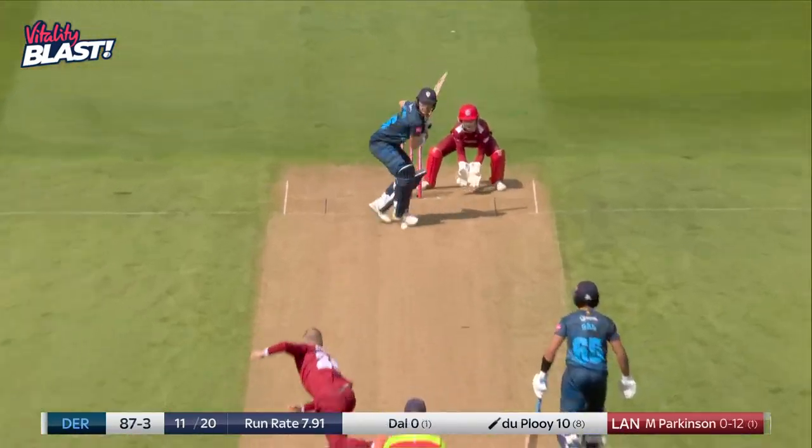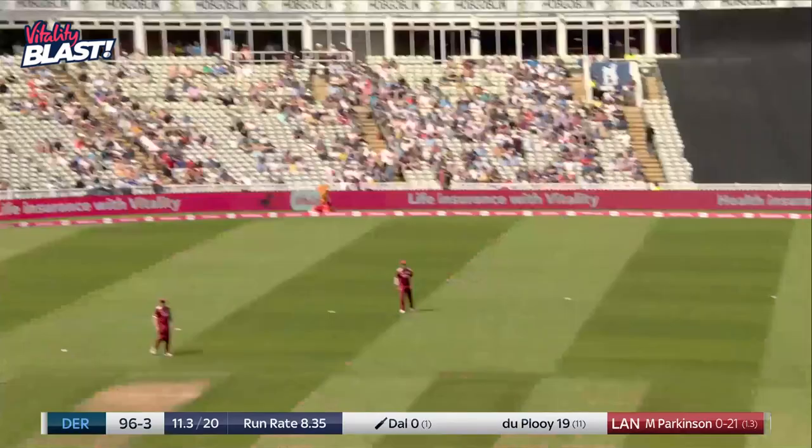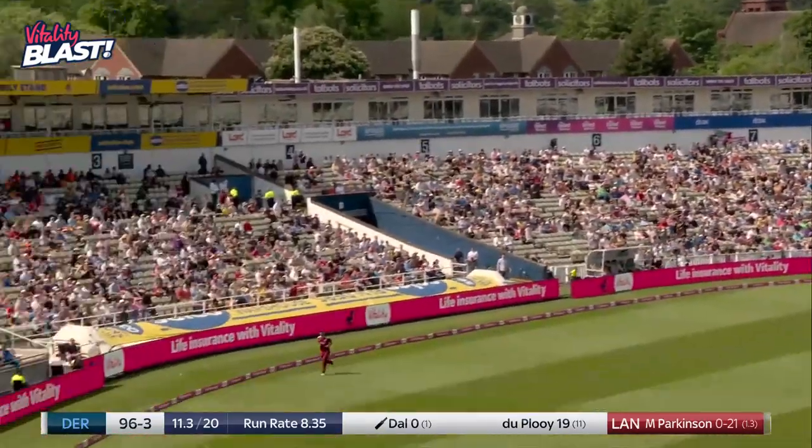From the pavilion end — goes big, and it is big. Luke Wood will just see that sail. That's good, that's highly skilled.